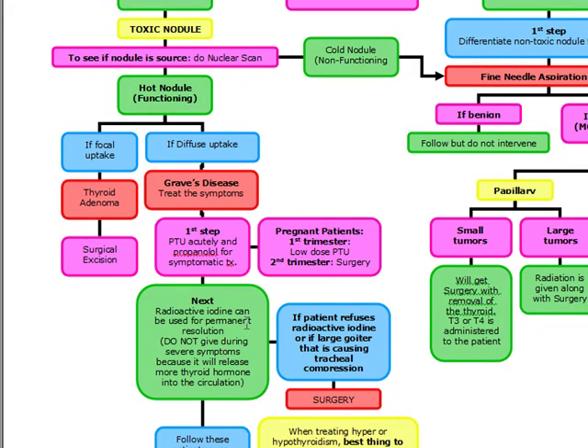If a patient refuses radioactive iodine, or if there's a large goiter causing tracheal compression, we're going to do surgery. Indications for surgery include: pregnant patients in the second trimester, patient refusing radioactive iodine for permanent ablation, or a large goiter causing tracheal compression. Pregnant patients in the first trimester get low-dose PTU.